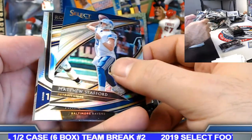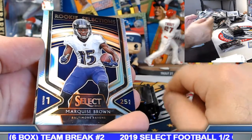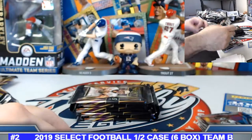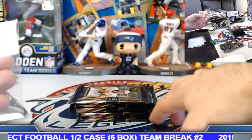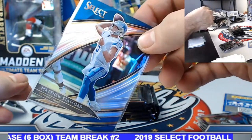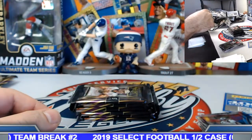Matthew Stafford silver field level. Marquise Brown rookie selection silver. Maybe if you want to do $100 spots for those that take them and then break it down into singles for everyone else that's left.